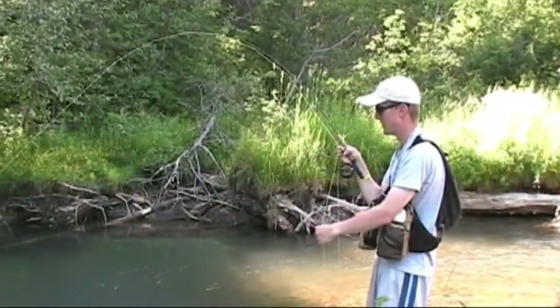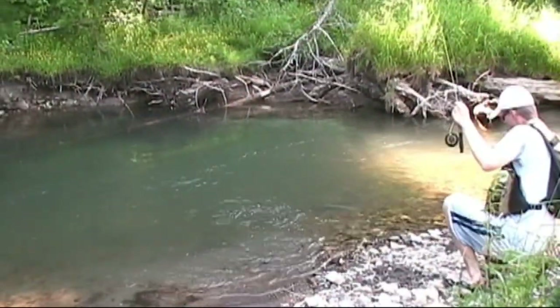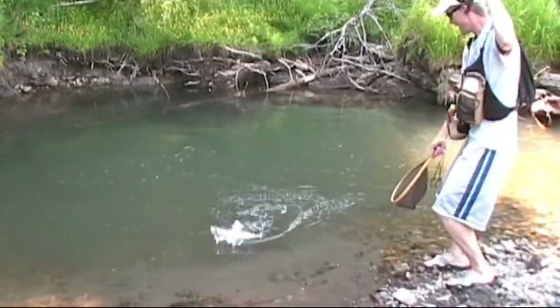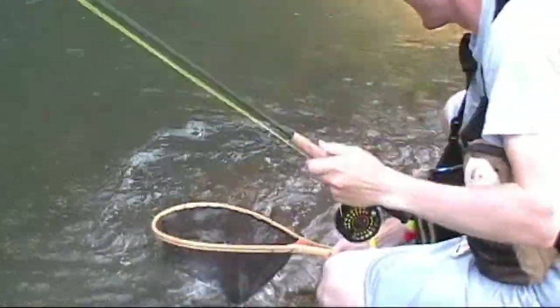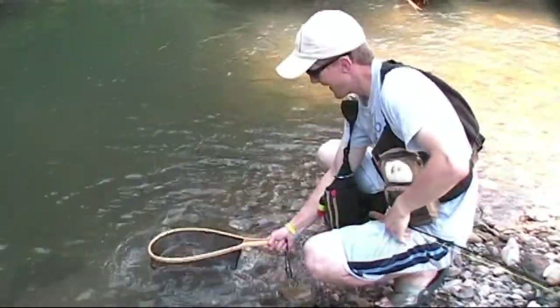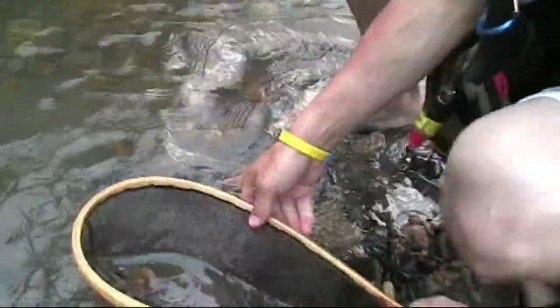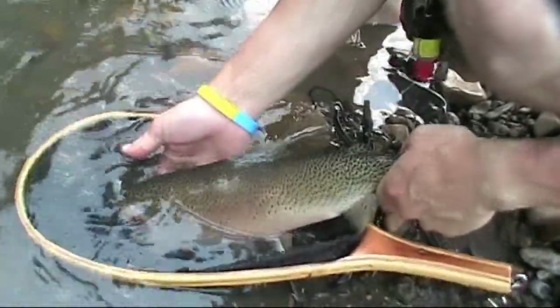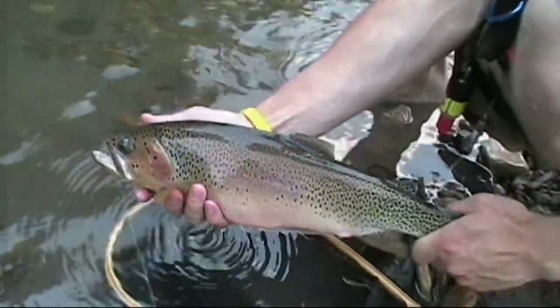Look at the top end of this pool — we've seen a couple down there and I've got a two-weight on. Big male! I'm surprised I even brought it in. That's a dandy — that's a hog. That's a good fish. Look at that — big male. Going to let it back in the water.